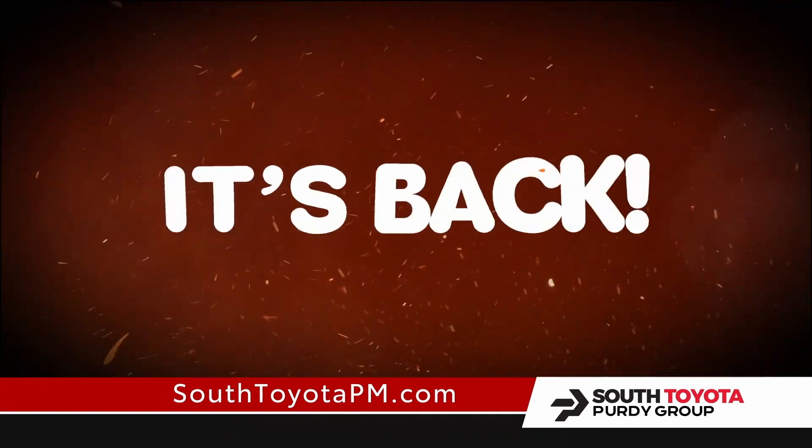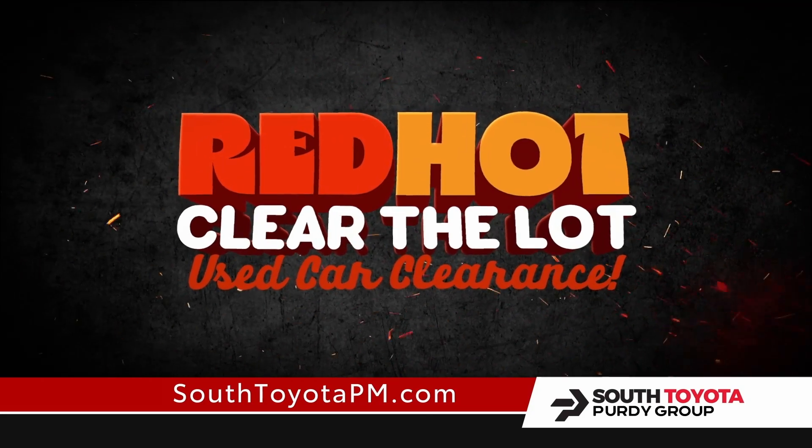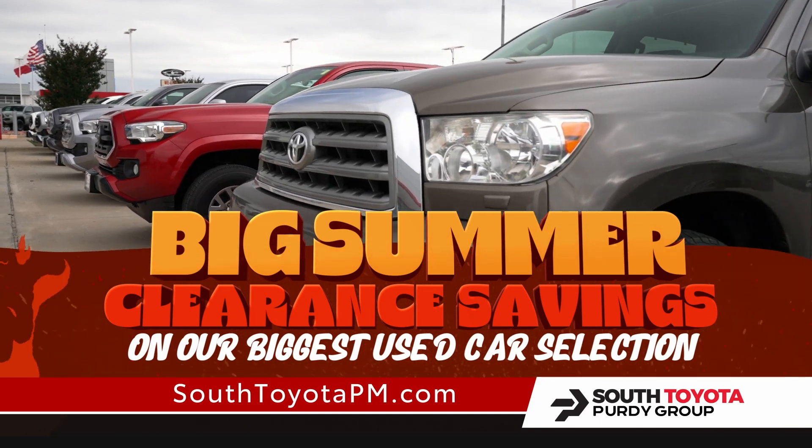Used Car Buyers, it's back and it's hotter than ever. The red hot Clear the Lot used car clearance at South Toyota. Get big summer clearance savings on our biggest used car selection.